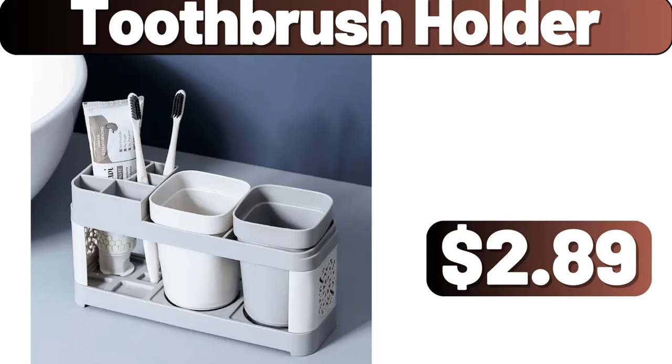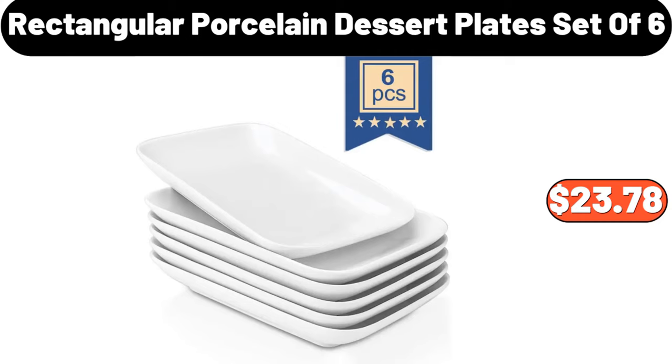Toothbrush holder, $2.89. Rectangular porcelain dessert plates, set of six, $23.78.